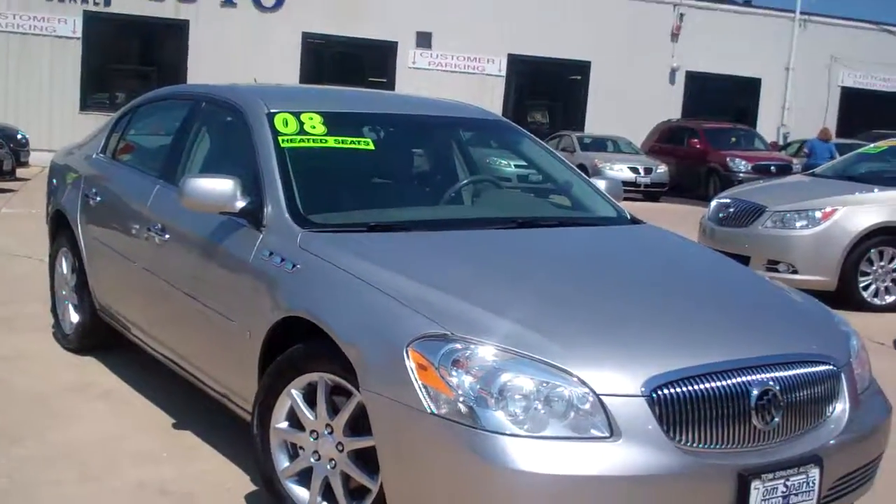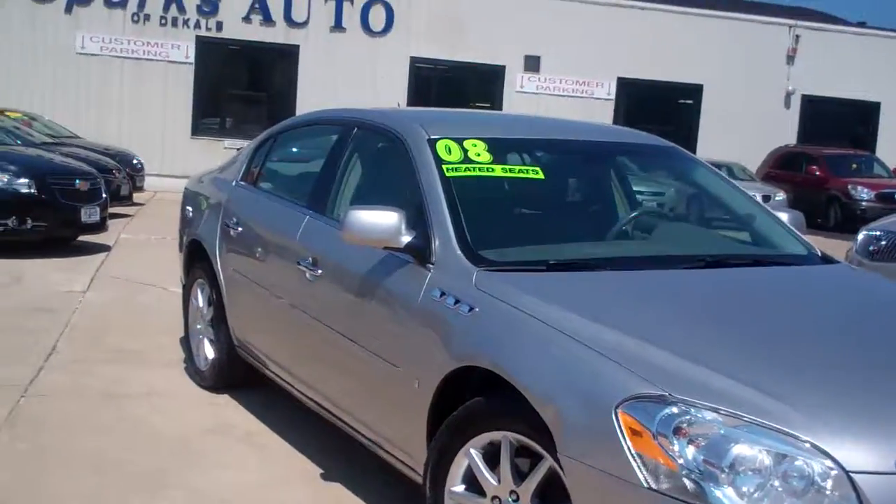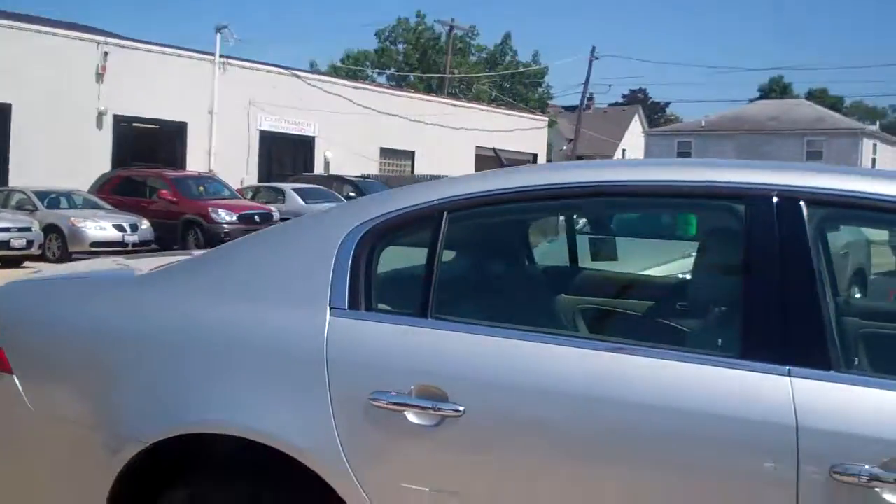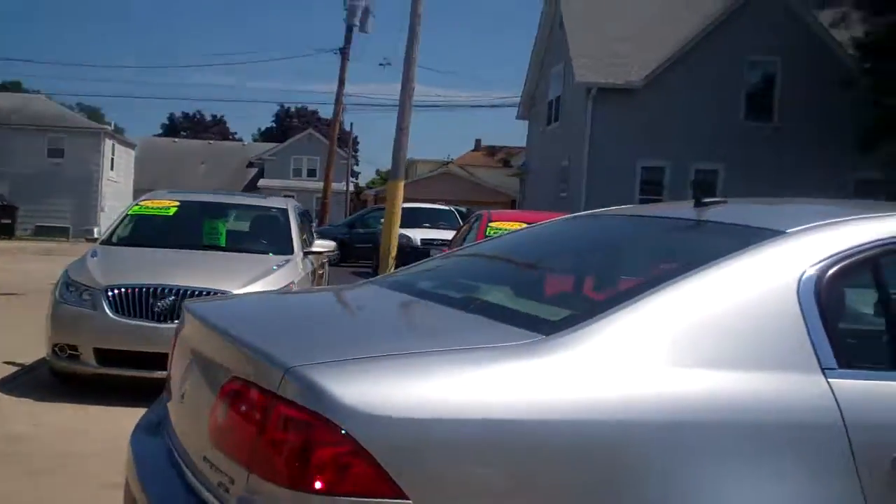Hey, check this one out. 20,000 miles. 2008 Buick LaCerne. Nice alloy wheels, platinum silver chrome, kind of smoked glass on it.